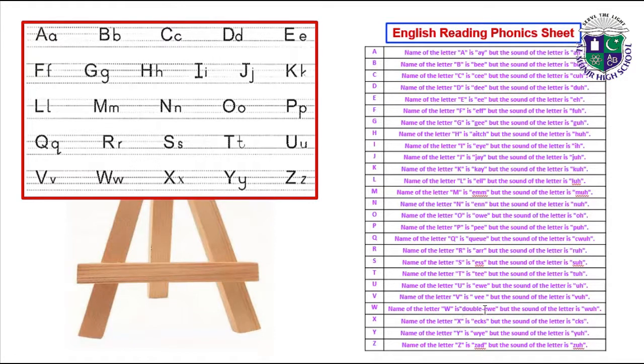Name of the letter U is U but the sound of the letter is 'u'. Name of the letter V is V but the sound of the letter is 'v'. Name of the letter W is W but the sound of the letter is 'w'. Name of the letter X is X but the sound of the letter is 'x'. Name of the letter Y is Y but the sound of the letter is 'y'. Name of the letter Z is Z but the sound of the letter is 'z'.